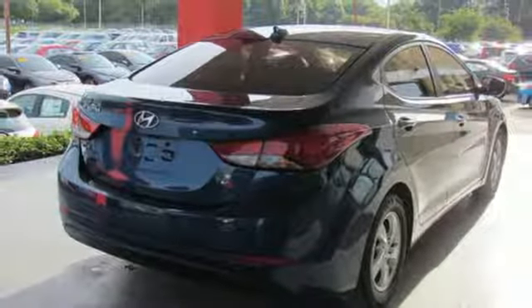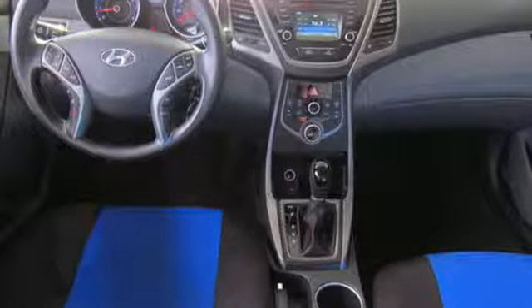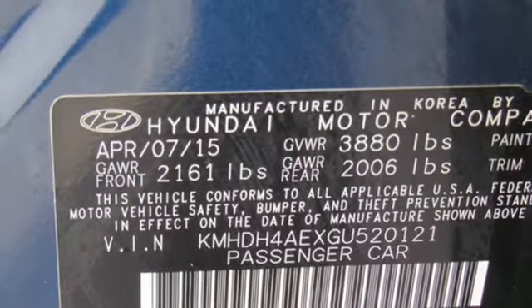Power windows, air conditioning, inline four-cylinder engine, gas pressurized shocks, and automatic transmission.